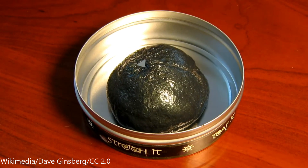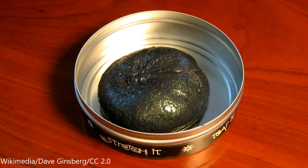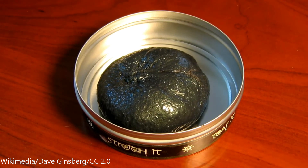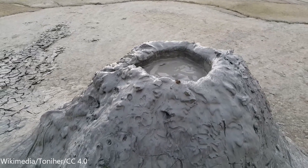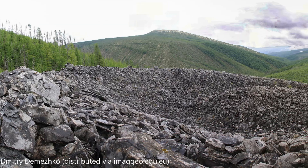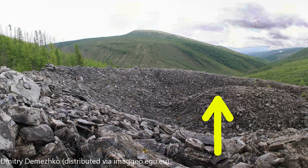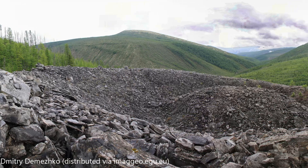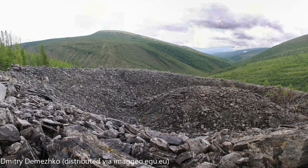But there may be a more down-to-earth explanation, according to Russian scientist Dmitry Dimezhko at the Institute of Geophysics in Yekaterinburg, Russia. Initially, a porous channel formed underground, creating the conditions for a mud volcano to form. Then, over time, yearly freezing and thawing would cause the rock to break up and eventually push upward. This is the most plausible theory to date. In addition, pressurized gas underground could be a contributing factor, helping to push the broken rock upward.